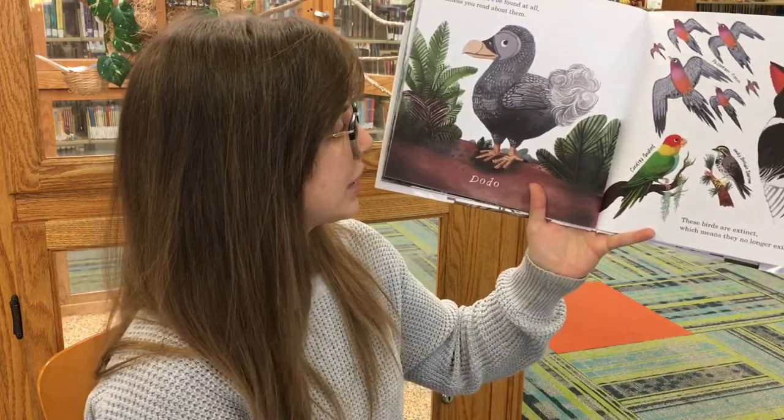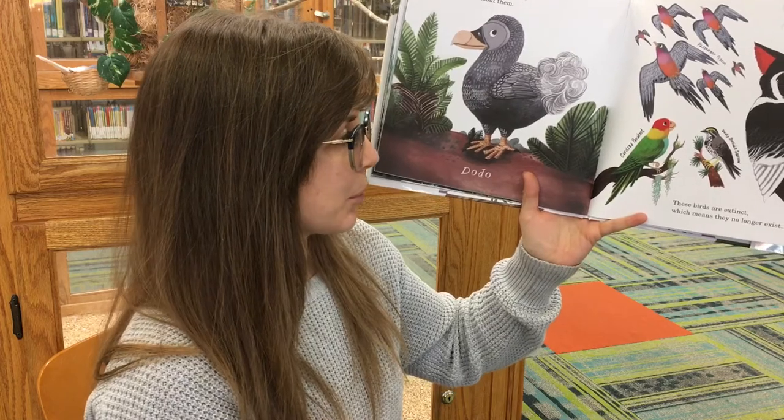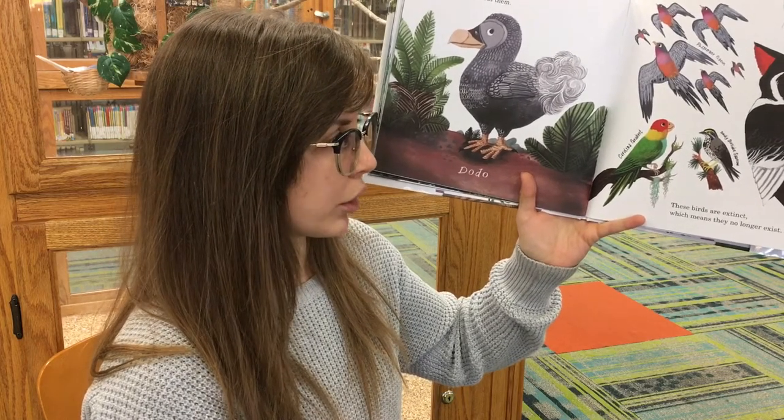Some birds can't be found at all unless you read about them. These birds are extinct, which means they no longer exist.